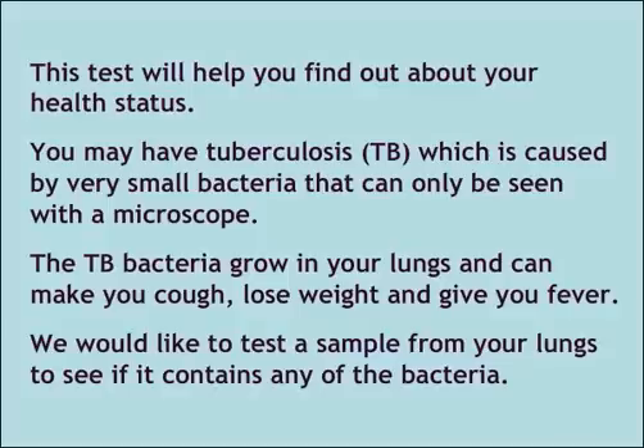The TB bacteria grow in your lungs and can make you cough, lose weight and give you fever. We would like to test a sample from your lungs to see if it contains any of the bacteria.